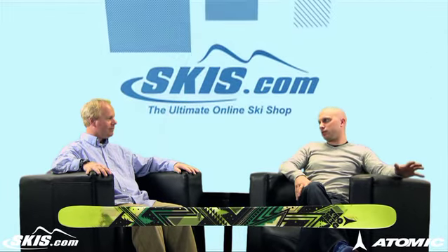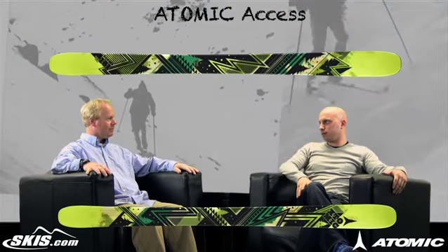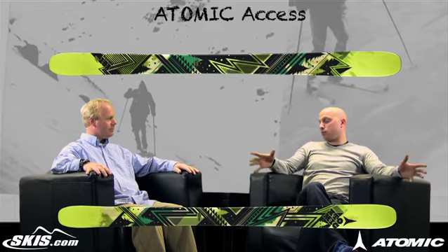Hi, welcome to Ski Talk with Kevin Palmer, brought to you by skis.com. Today I'm joined by Atomic representative Mike George. Thanks for being with us. Thanks for having me. We're going to give you a quick rundown on what is probably hands down one of the best values in the ski industry today, and that's the Atomic Access. This has made it really accessible for people that either want a second pair of skis or are on a budget looking for one ski that can truly ski the whole mountain.